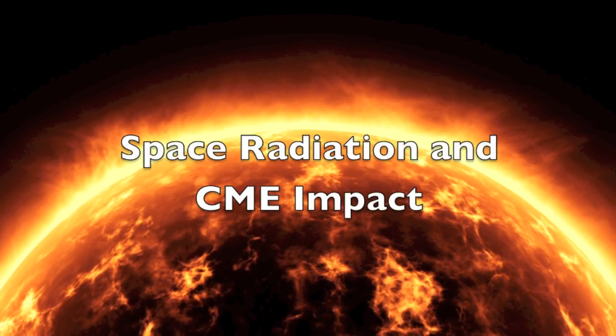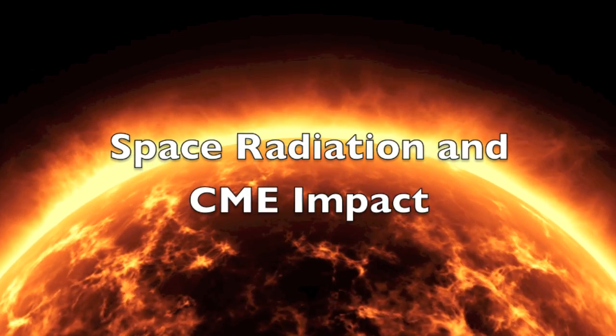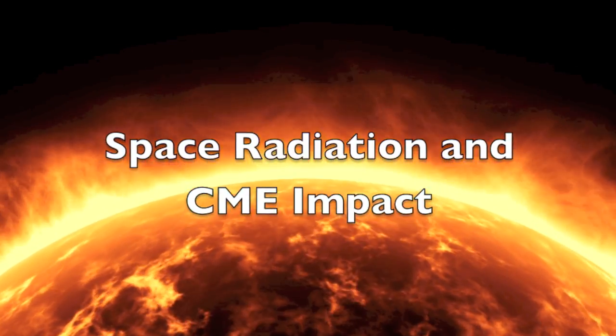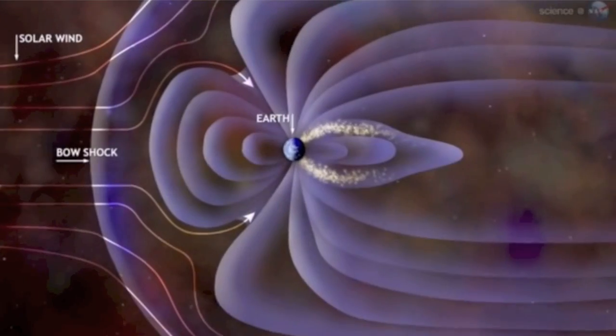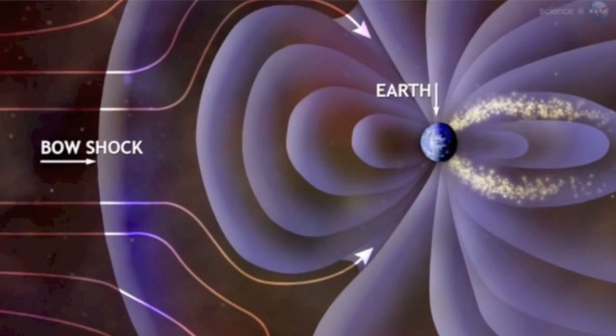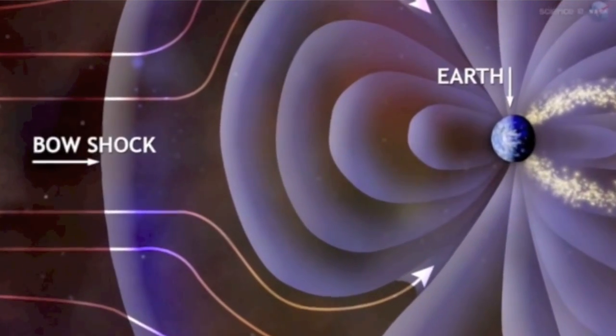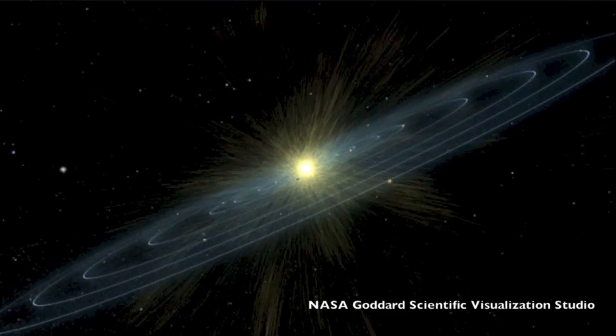Let's get started. Just like Earth has a magnetosphere, a magnetic shield that protects our planet from solar and galactic radiation, the solar system has a shield of its own.